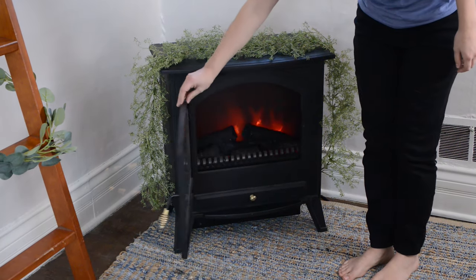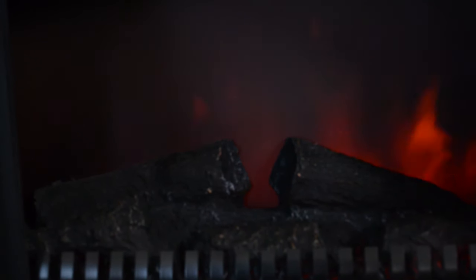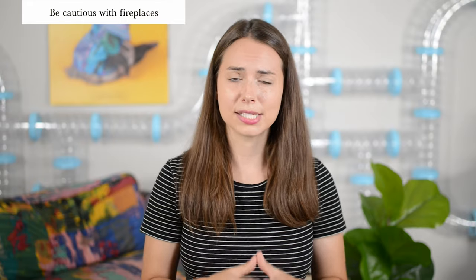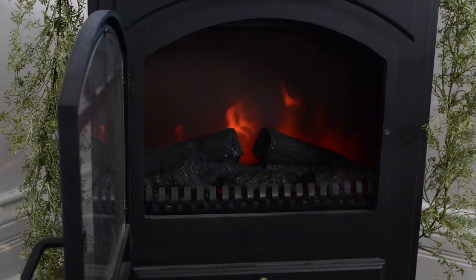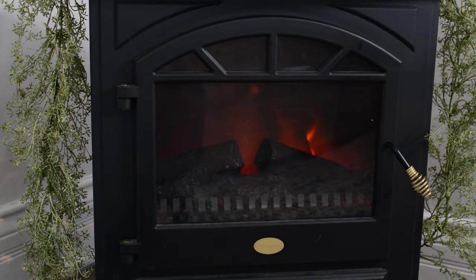Obviously, fireplaces can present a danger to any animal. Ferrets in particular love to climb inside fireplaces and dig around in the sand, ash, and rocks, and sometimes they'll even fall asleep in there inside the fireplace. Because of this, you'll want to make sure that your fireplace is blocked off at all times. And if you're about to turn on your fireplace, make sure to do a ferret headcount first.